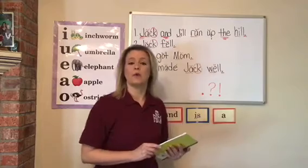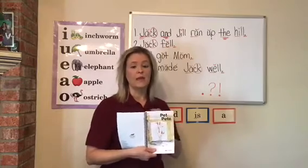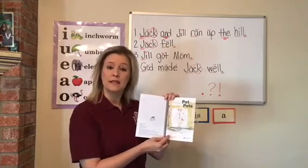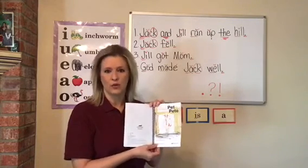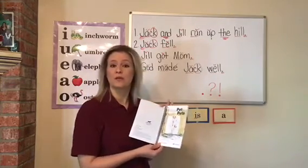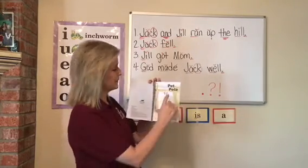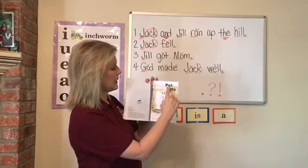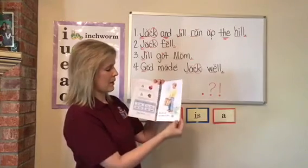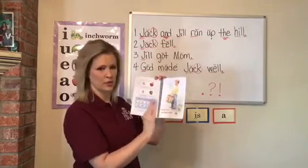We're going to go ahead and move to reading. If you have your book handy, go ahead and grab it so we can read together. If you don't have it, just follow along. Last week you read Pet Pete, so today I'm just going to review that with you. We've already went over our basic punctuation marks, so now we're just ready to read. Watch how I follow with my finger. I'm going to read the title — the title is just the name of your book: Pet Pete.